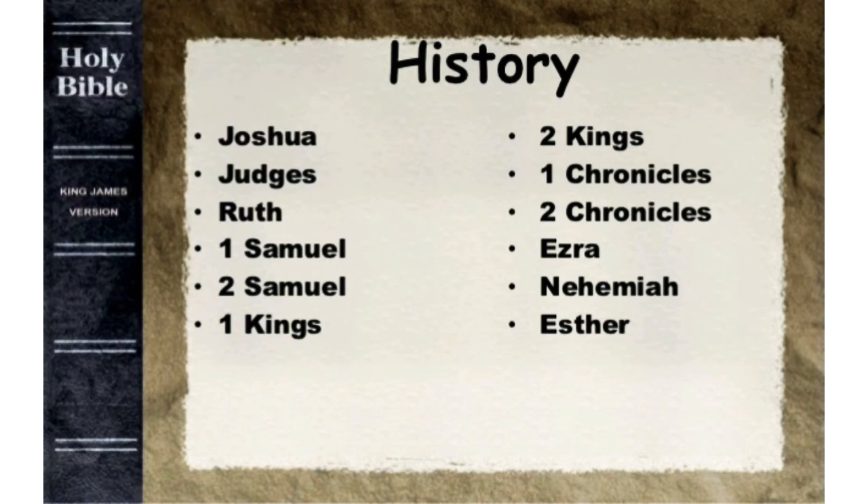The twelve history books cover the life of the nation of Israel from their possession of the land down to the two deportations and loss of the land because of unbelief and disobedience. These twelve books tell about the conquering and possession of Canaan, the reigns of the judges, the establishment of kings, the division of Israel into the northern and southern kingdoms, the fall of the northern kingdom to Assyria, the exile of the southern kingdom into Babylon, and the return to Jerusalem under the leadership of men like Nehemiah and Ezra.